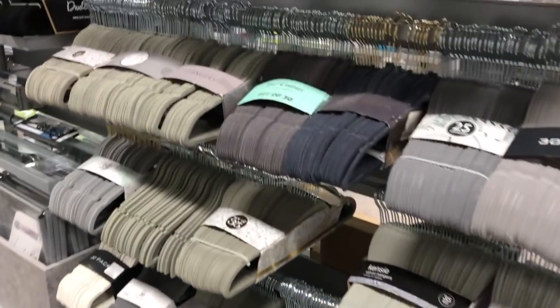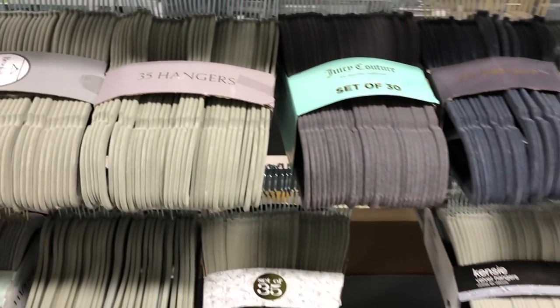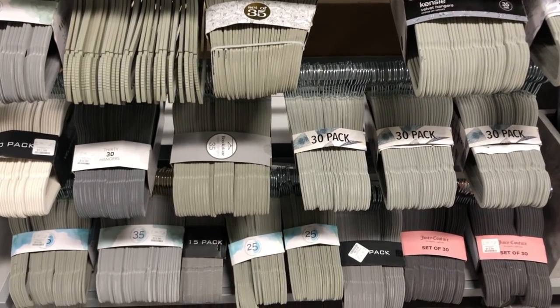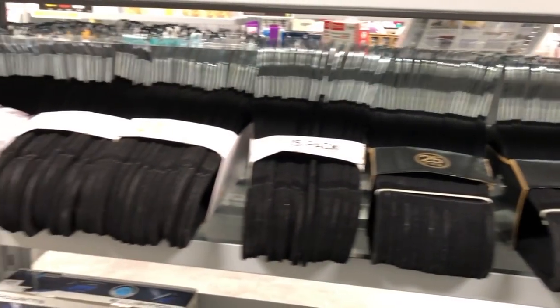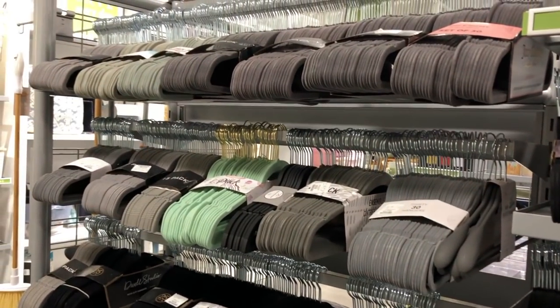The closet is one of the most overlooked areas in a home, but aesthetically pleasing clothing storage is appreciated. Both HomeSense and HomeGoods offer a wide array of varying colors and metal finishes, most in packs of 25 to 30 for around $12.99 each. Unless you have a Costco membership and can buy them in bulk, I strongly suggest you make the purchase here.